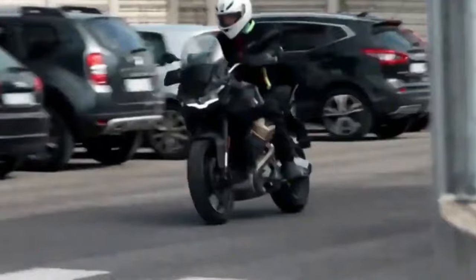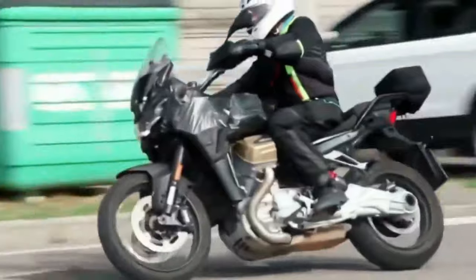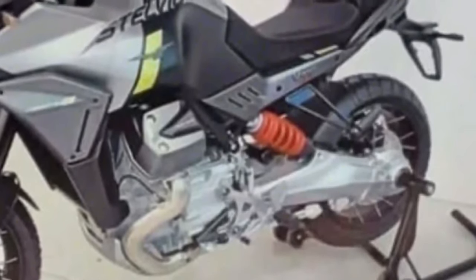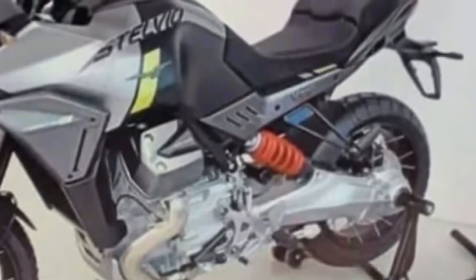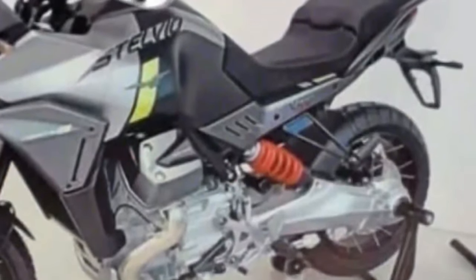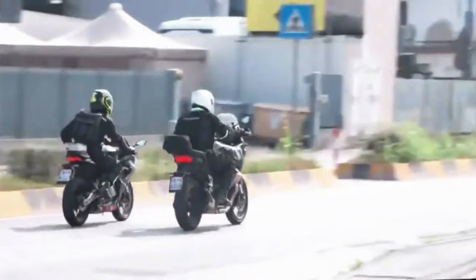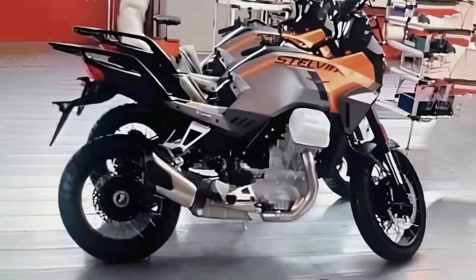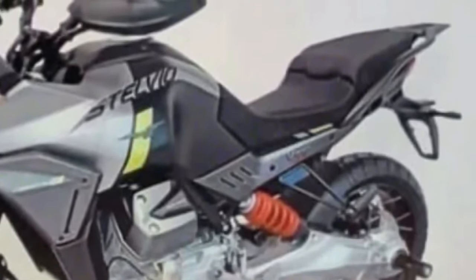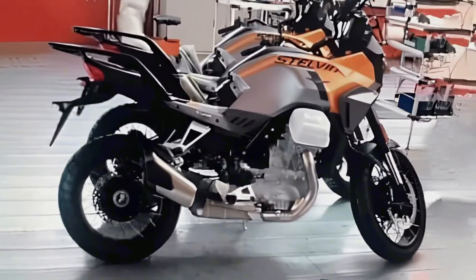The tank features beefy indents, possibly to help lock the knees when standing. At the rear, a massive luggage plate replaces the Mandello's sleek grab rails, partnered by a short new exhaust with a dual-tone finish. The overall ruggedness is enhanced by a tall transparent windscreen, spoke wheels, and handguards — all absent on the existing model — rounded off by new color options.